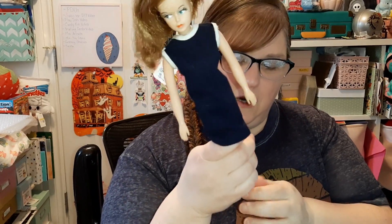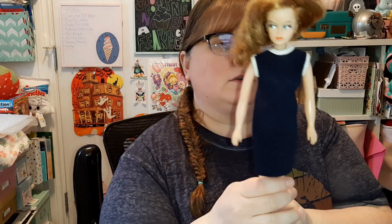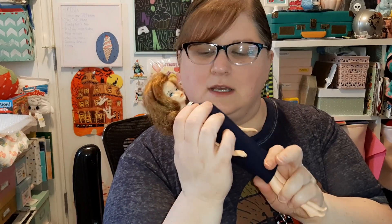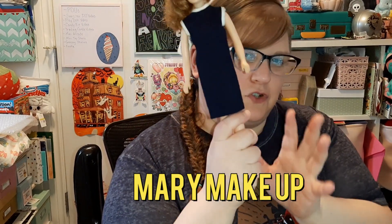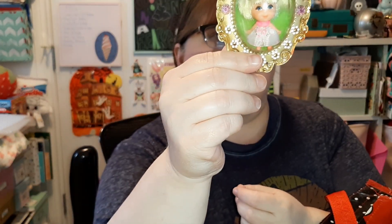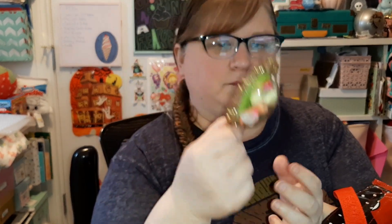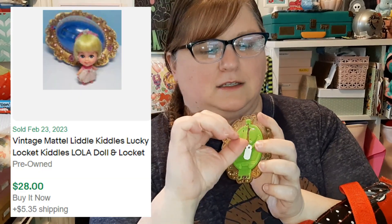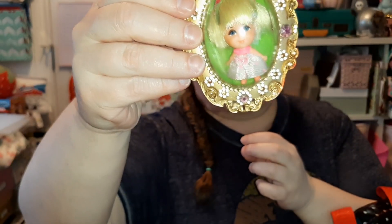I got this Tressie doll. Tressie is by American Character — she's a 60s doll. I paid ten dollars for her. Her original dress was red and white but it's the same dress, and I think this dress may have come from a friend of Tressie in the Tressie line. I also got this Little Kittles doll, and this is a Locket doll — it has a little thing so you can slip it on your pocket. I paid ten dollars for her.